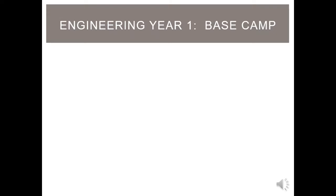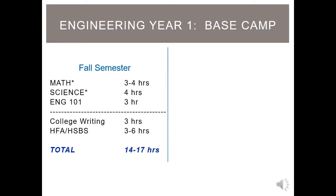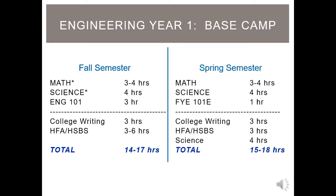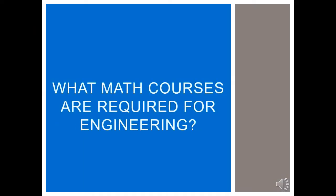You should have already watched the Basecamp review video at the start of this module. Most students take at least one math class each semester of year one. Your math placement is important and it affects many of the other courses you will take your first semester. So you might be wondering, what math classes do engineering students need to complete?